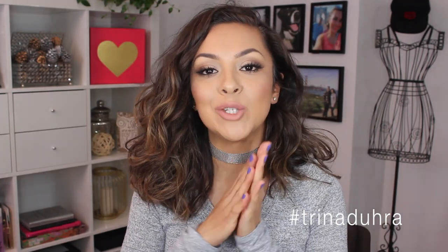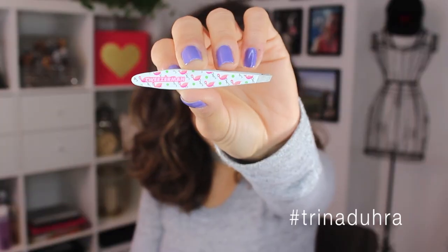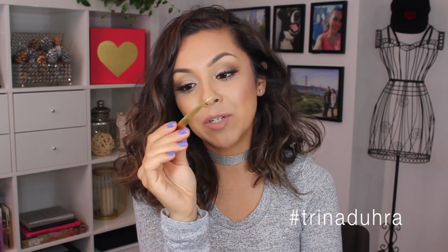Next brand I want to touch on is Tweezerman. I do my own brows, so what I love to use are the Tweezerman tweezers — they are so good. For the longest time I've been using a generic pair, but they came out with a spring/summer collection and they have flamingos on them. Yes, flamingos. I tweeze my own brows at home and I feel like no other tweezers work as well as the Tweezerman ones. They also sent me these ultra precision tips — you can see how fine-tipped they are. These are really good if you have ingrown hairs or the really tough ones to get out, because they're so sharp you've got to be careful, but you can get right in there and pull out the hairs you need to.